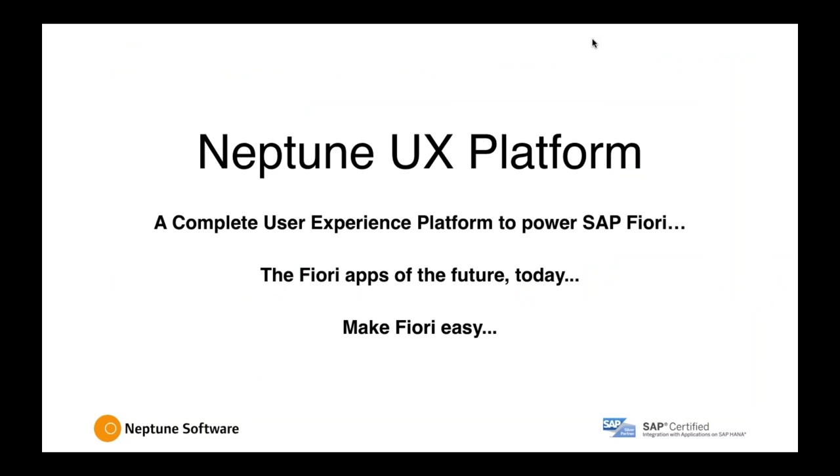Thank you very much for the introduction, Dean. It's a privilege to be here and show off our solution. Let's have a little bit of an introduction about Neptune software itself and what the Neptune UX platform does. On the front end, we are providing nothing other than SAP Fiori. For those not familiar with SAP, SAP Fiori is the de facto future user experience for SAP. As current SAP customers migrate to the latest systems — HANA, which is a database, or S4 HANA, which is the future release of SAP — SAP Fiori will be what they will be dealing with.